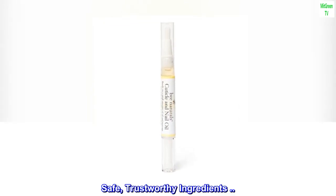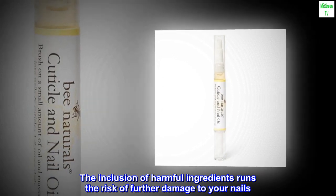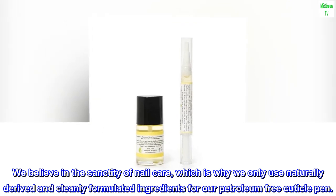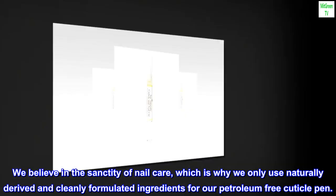Safe, trustworthy ingredients. The inclusion of harmful ingredients runs the risk of further damage to your nails. We believe in the sanctity of nail care, which is why we only use naturally derived and cleanly formulated ingredients for our petroleum-free cuticle pen.